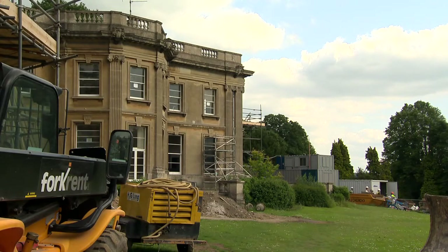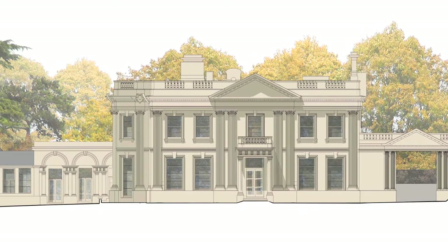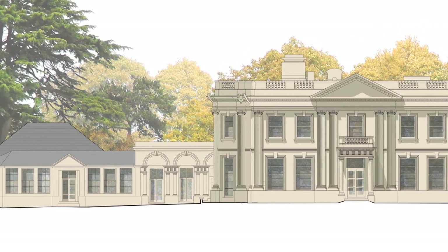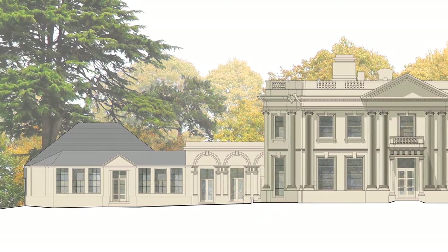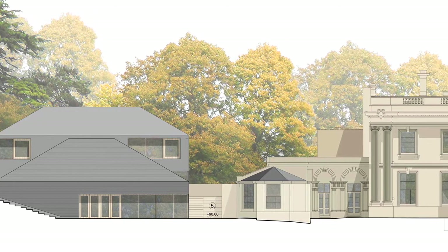The renovations will result in a sustainable, low energy new school that employs fundamental and effective environmental principles, including natural ventilation, high levels of insulation, low energy light fittings and huge amounts of natural light.